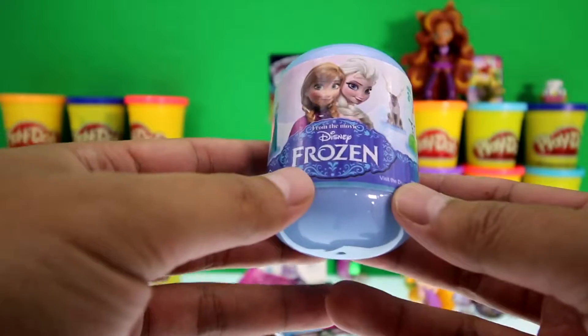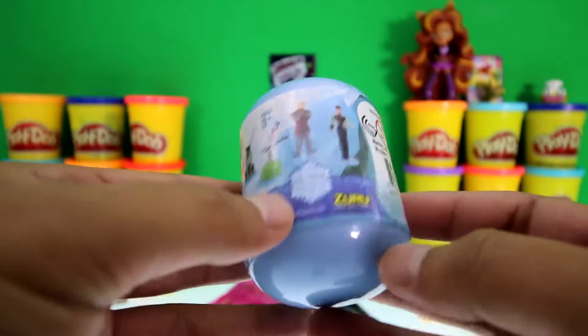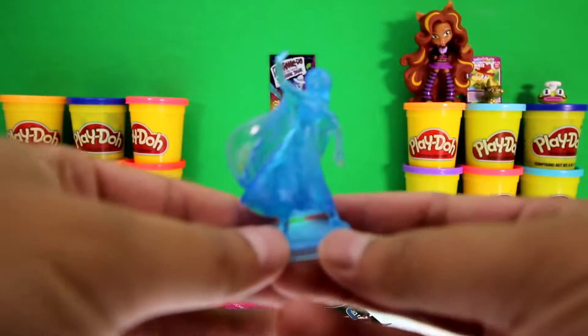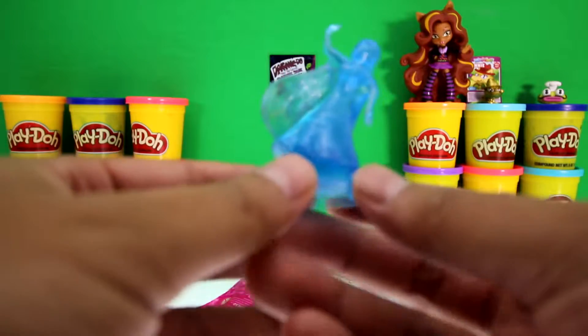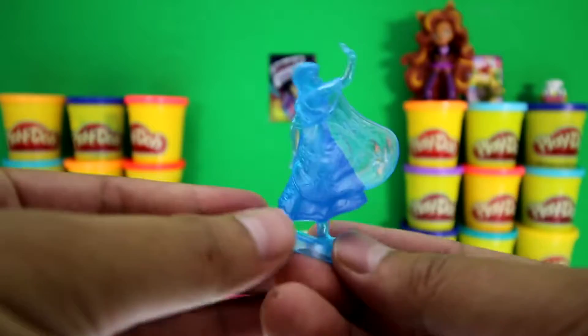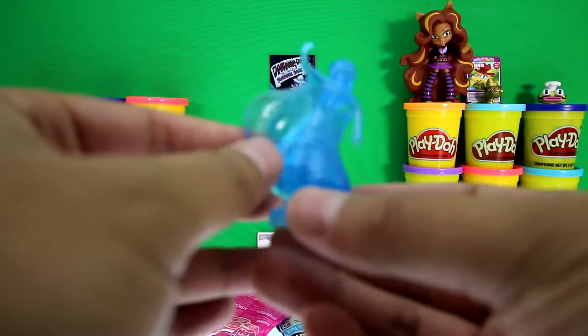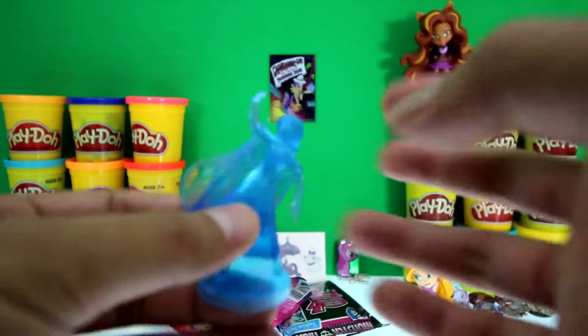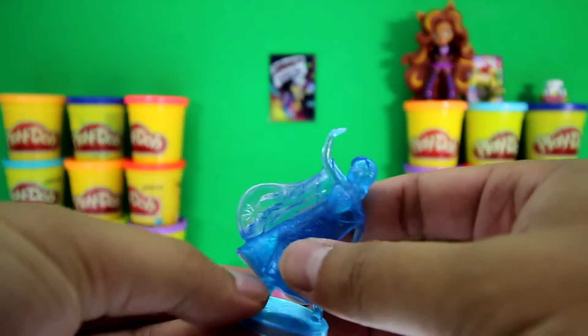It's a Disney Frozen minifigure made by Zuru. It's Anna, but she's frozen — I wonder who could have done this to her. Let me see if she breaks. Nope — thank goodness!